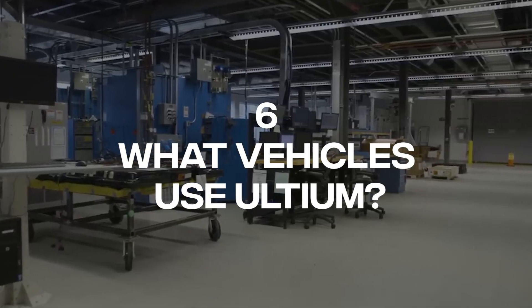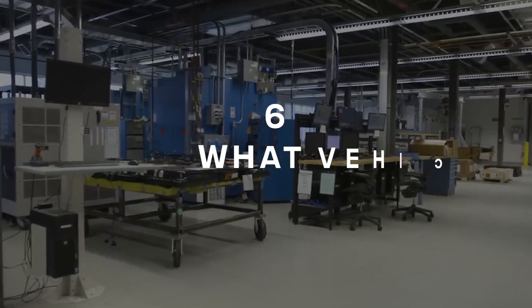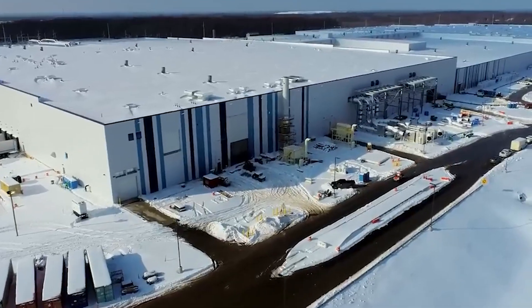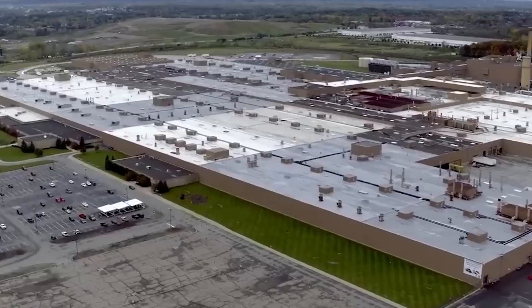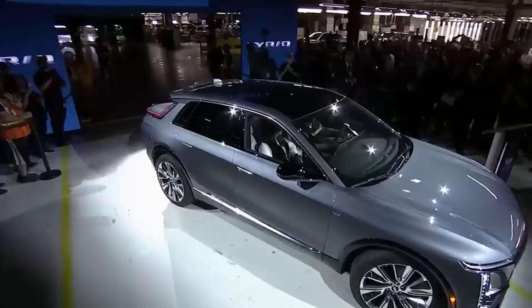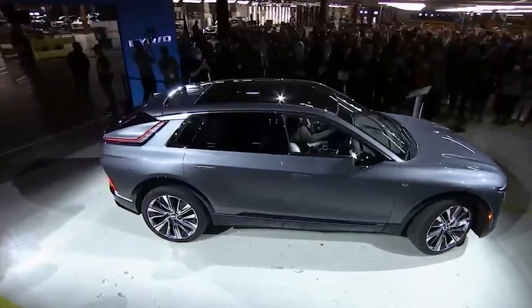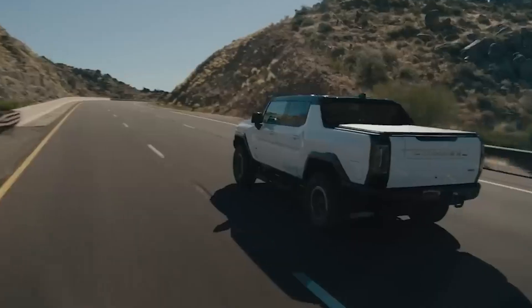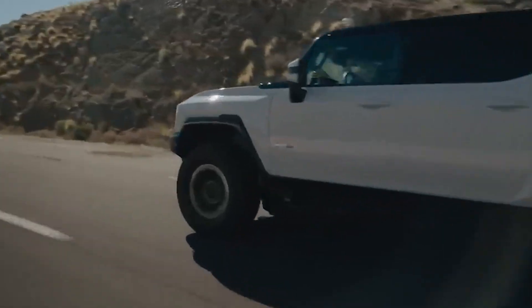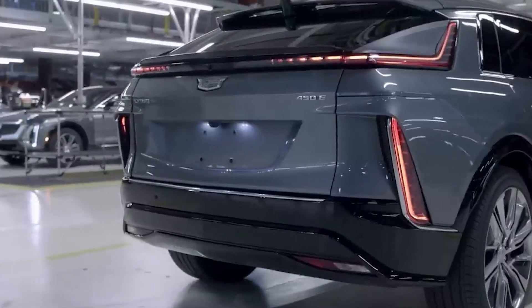Number 6: What vehicles use Ultium? GM has already launched a few BEV models using the Ultium platform, the most notable of which was the GMC Hummer EV. Aside from GM's four subsidiaries — Chevrolet, GMC, Cadillac, Buick — other car brands like Cruise, Cessy GM, Acura, and Honda will also use Ultium technology for their respective BEV models. Below is a list of current and some of the upcoming Ultium-based BEVs.